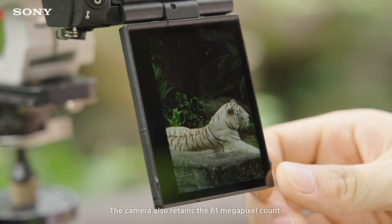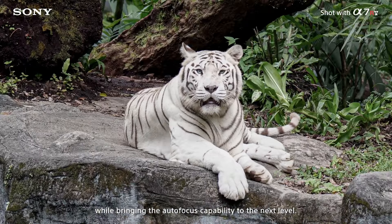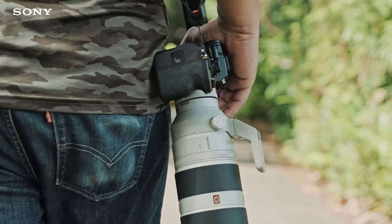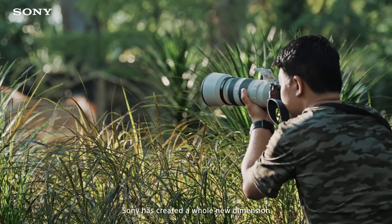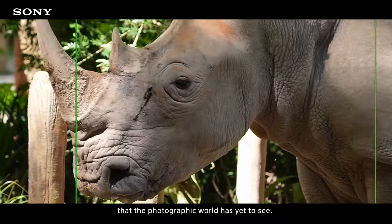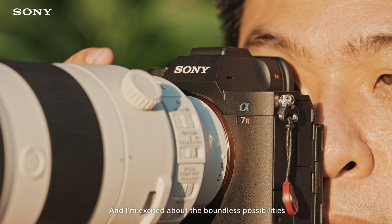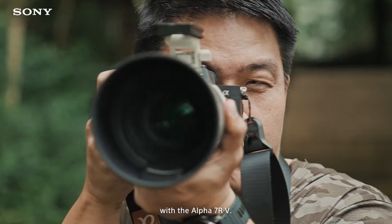The camera also retains the 61 megapixel count while bringing the autofocus capability to the next level. With the new AI feature, Sony has created a whole new dimension that the photographic world has yet to see, and I'm excited about the boundless possibilities with the Alpha 7R V.